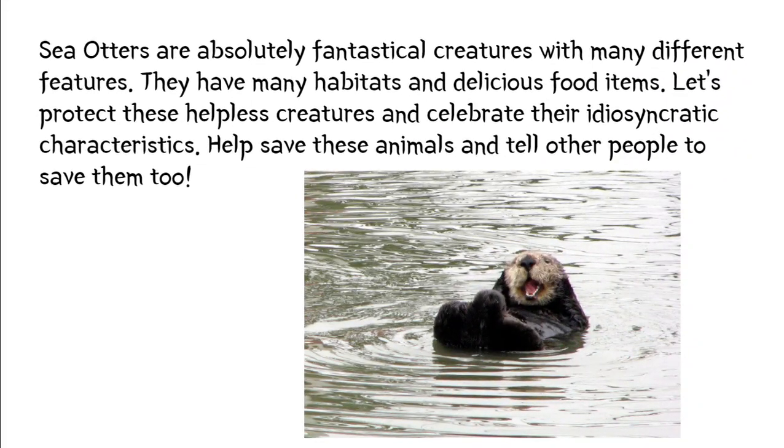Sea otters are absolutely fantastical creatures with many different characteristics. They have many habitats and delicious food items. Let's protect these helpless creatures and celebrate their idiosyncratic characteristics. Help save these animals and tell other people to save them too.